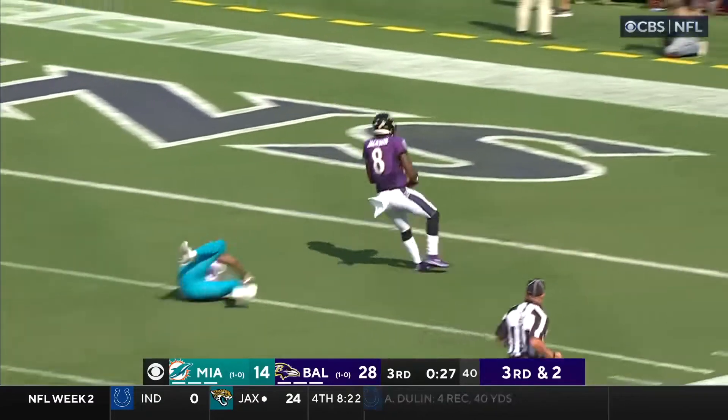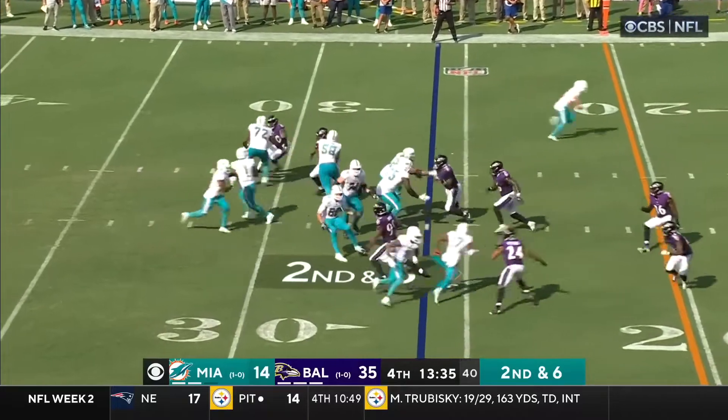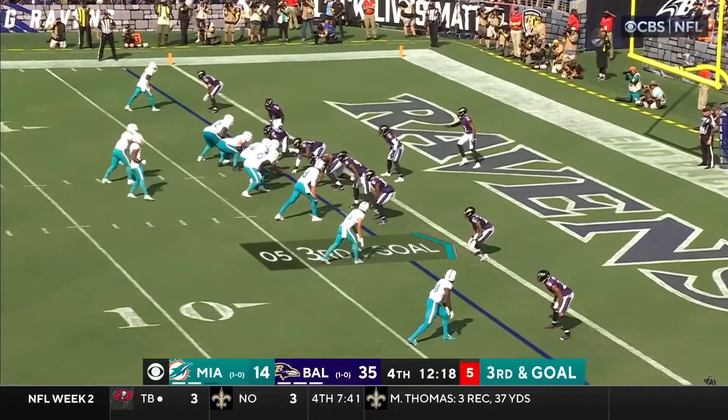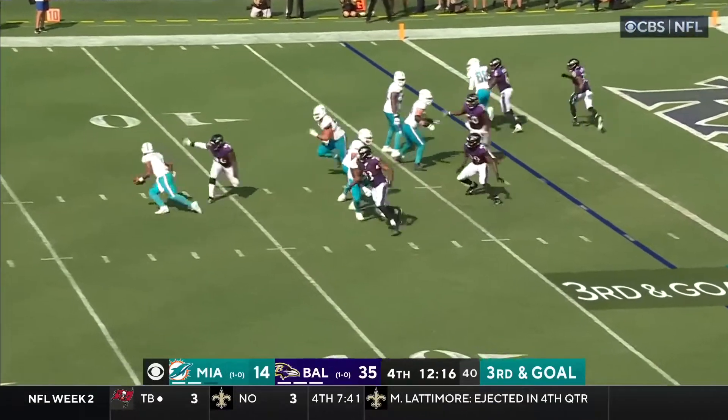The third quarter didn't see much action with the exception of a Lamar Jackson 75-yard run to put Baltimore back up by three scores. The start of the fourth quarter, though, is when the definition of Tua time kicked into high gear.